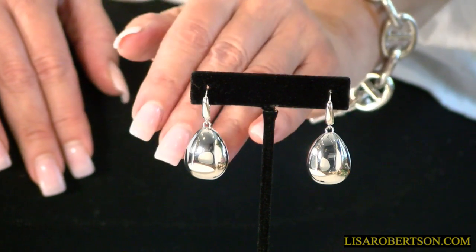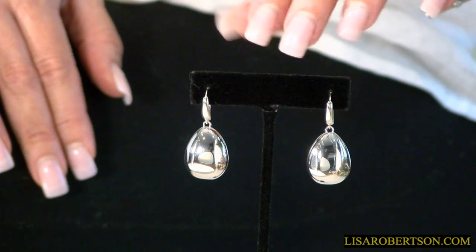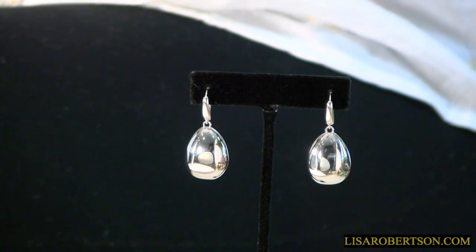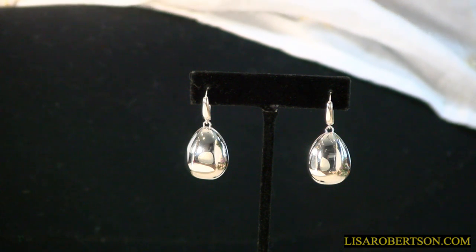We have it in yellow or white — whichever you prefer — 18 karat gold or rhodium over sterling silver. When you look at the design, it's the perfect size: not too small, not too big. Super comfortable, you don't even feel them in. They give you some movement, and movement always catches your attention.